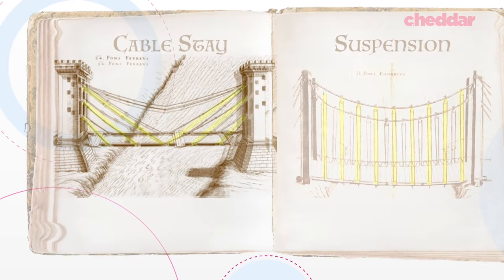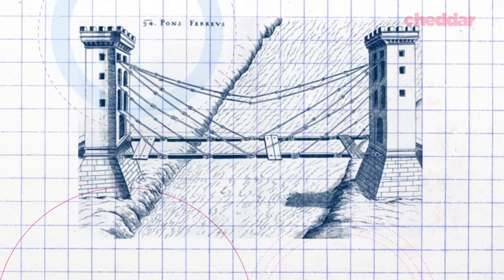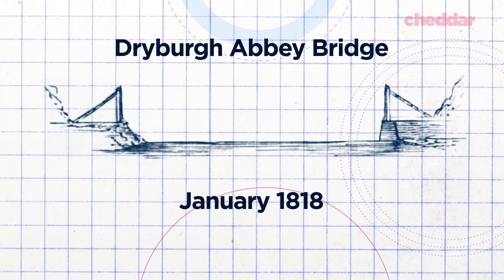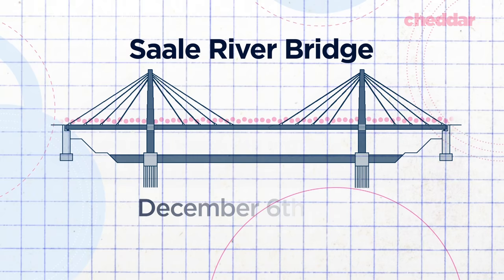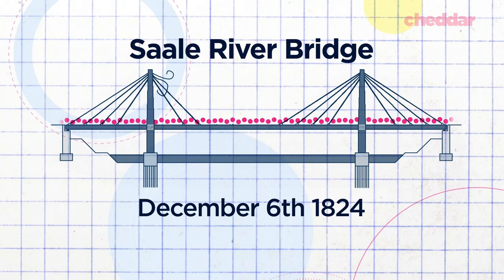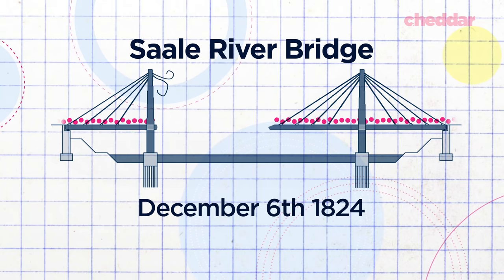But the first cable-stayed bridge wouldn't be actualized until the 19th century. And when they were finally built, early versions were plagued by tragic failure. The Dryburgh Abbey Bridge in Scotland, one of the earliest cable-stayed bridges, collapsed in January 1818, just six months after it opened. Then there was the Zahle River Bridge in Germany. On December 6, 1824, 300 people were marching across the bridge when vibrations of the bridge deck caused one of the iron rods to snap. This led to a second rod failure, causing an entire section of the bridge to collapse, plunging the marchers into the water below, killing 55 people.